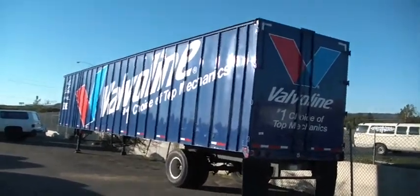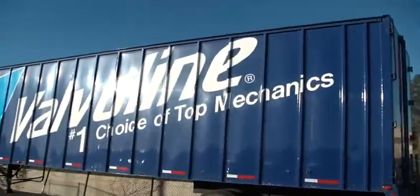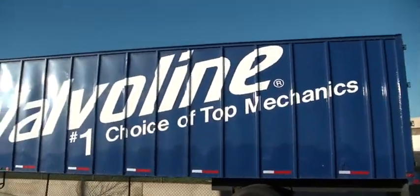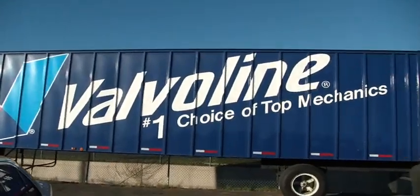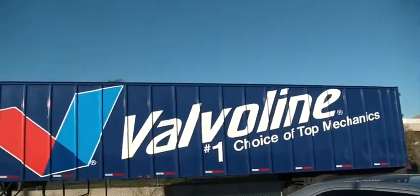This here is a genuine Valvoline semi-trailer reefer trailer — not reefer because it's not cold — but a beautiful trailer. It's in great shape, single axle.